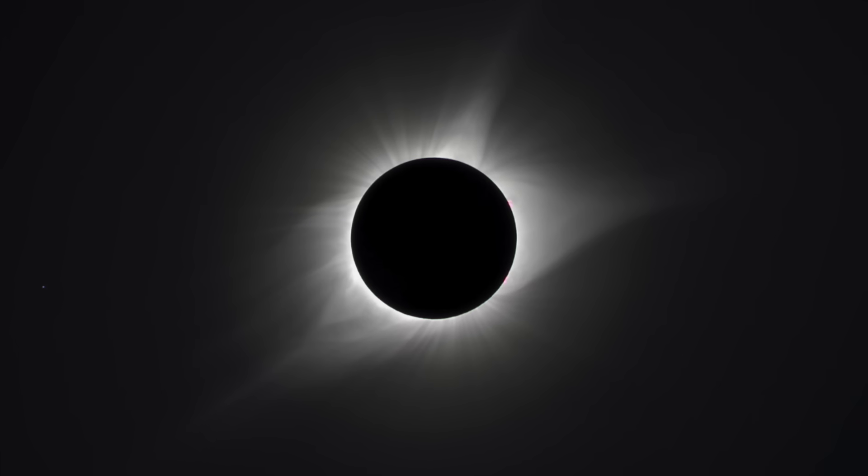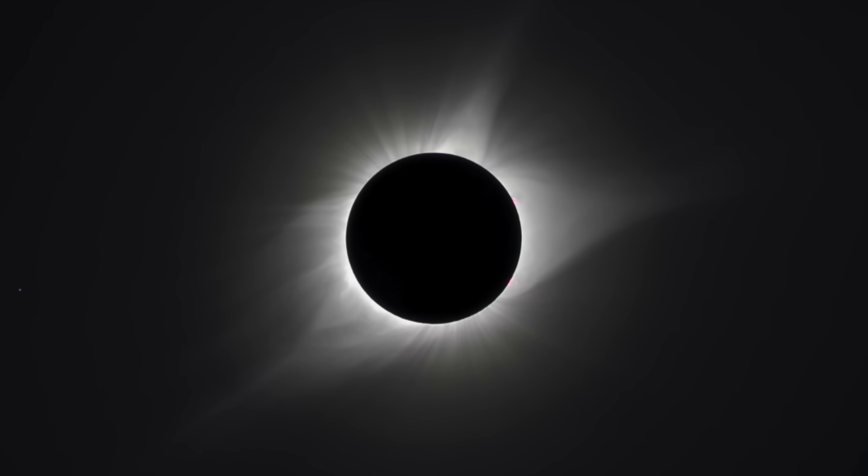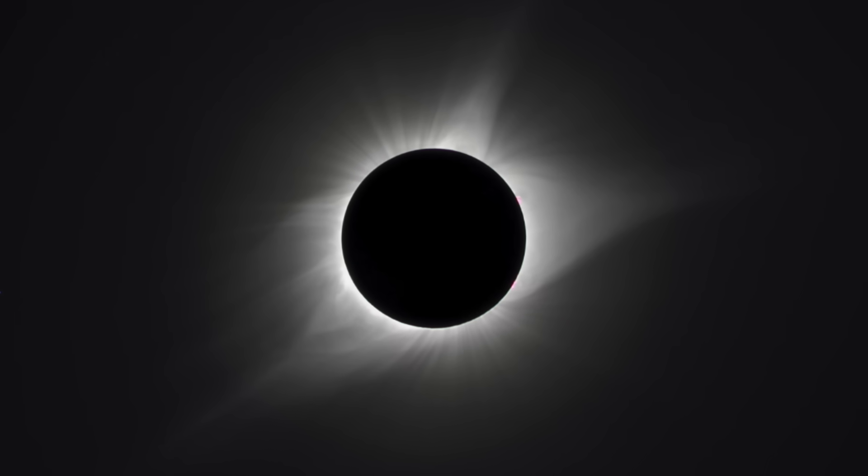A solar eclipse is a rare and exciting event. During a solar eclipse, the moon passes between the Sun and the Earth, causing the Sun's light to be blocked.